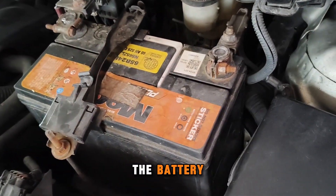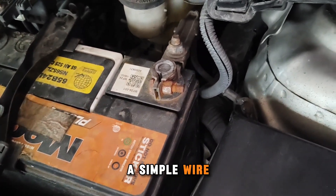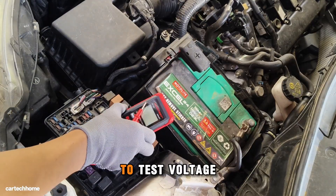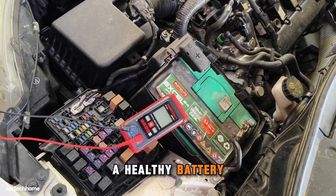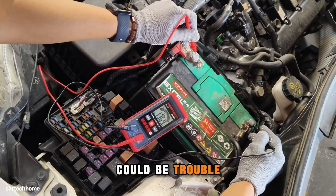Start by inspecting the battery. Look for corrosion on the terminals — a simple wire brush can make all the difference. Use a multimeter to test voltage. A healthy battery should read around 12.6 volts; anything below 12 could be trouble.